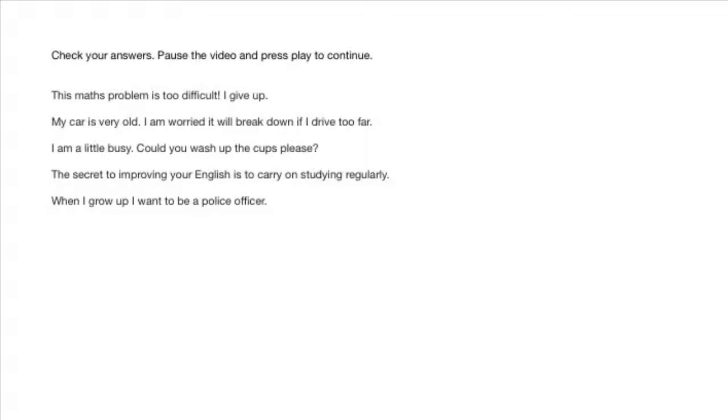Let's check your answers. This maths problem is too difficult — I give up. My car is very old — I am worried it will break down if I drive too far. I am a little busy — could you wash up the cups, please? The secret to improving your English is to carry on studying regularly. When I grow up, I want to be a police officer.